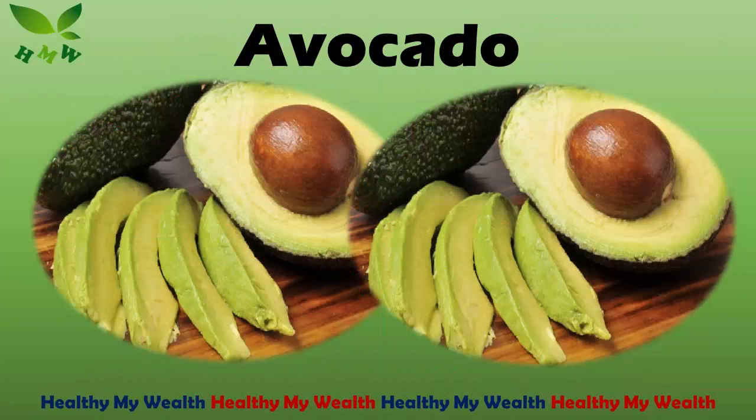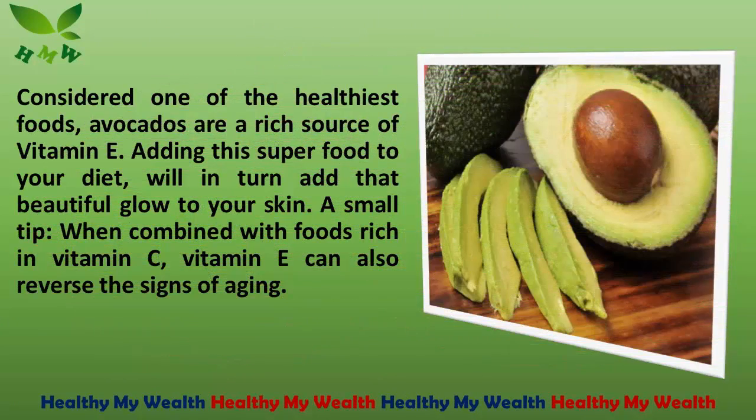3. Avocado. Considered one of the healthiest foods, avocados are a rich source of vitamin E. Adding this superfood to your diet will in turn add that beautiful glow to your skin. A small tip: when combined with foods rich in vitamin C, vitamin E can also reverse the signs of aging.